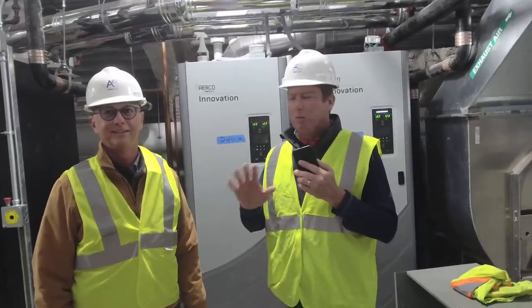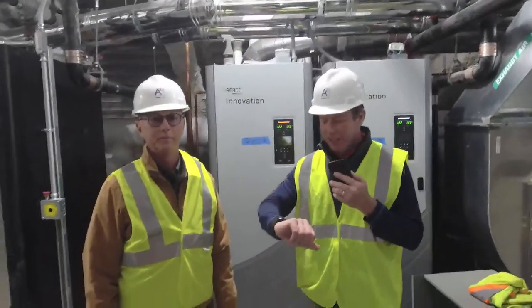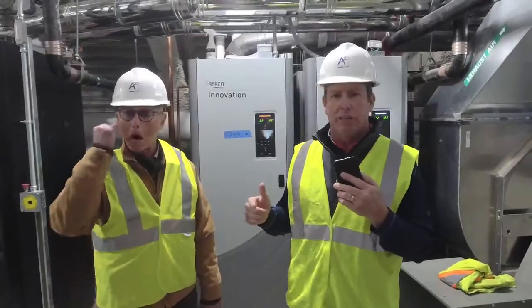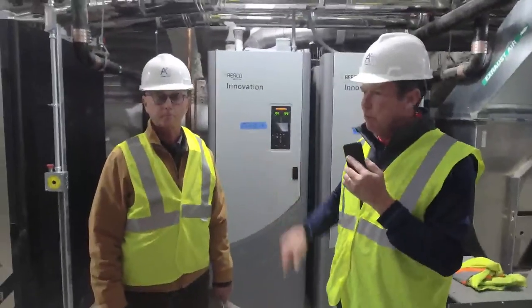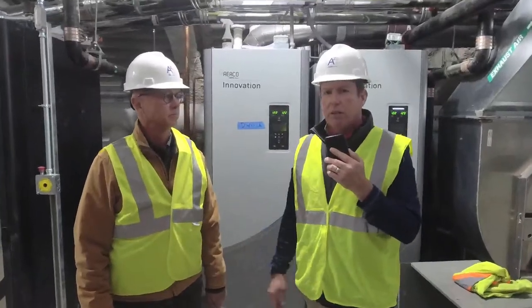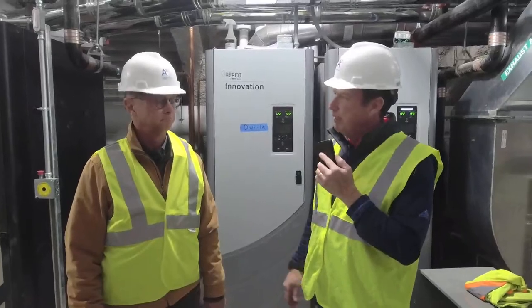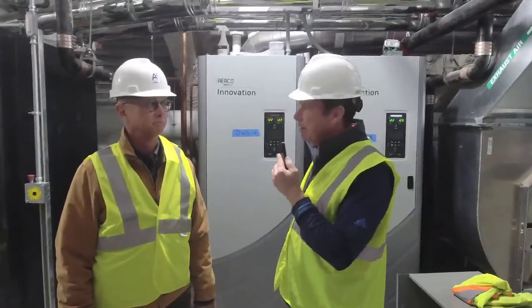Good afternoon everybody. We're now live at the Maritime Center of Excellence, slightly after noon. We're going to tour the building a little bit differently as we're nearing construction. I wanted to first introduce Alan Kruger, the Waterfront Director here at the Academy, who will be one of the primary inhabitants of this building and a proud member from the Class of 88 at the Merchant Marine Academy.